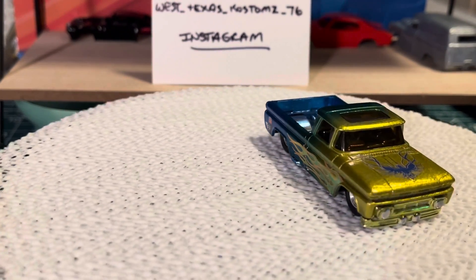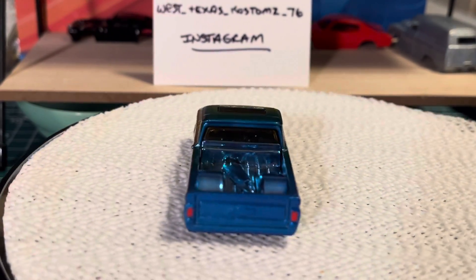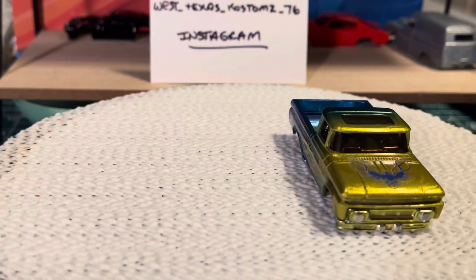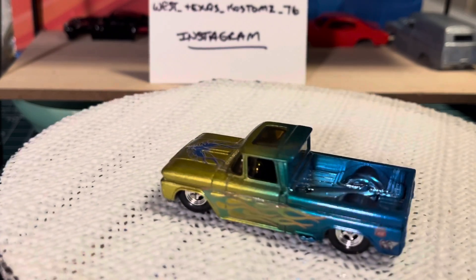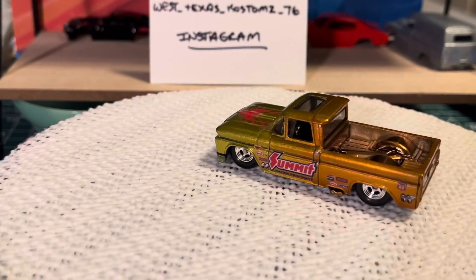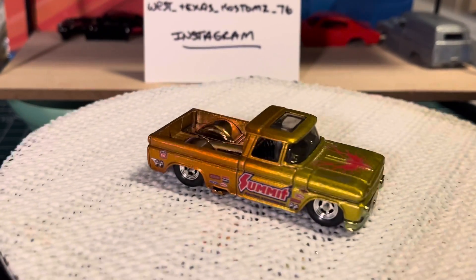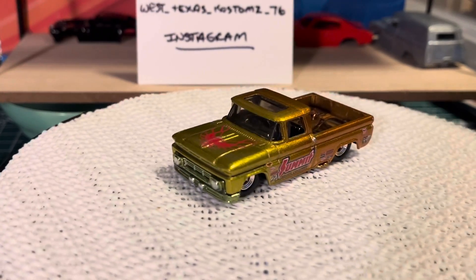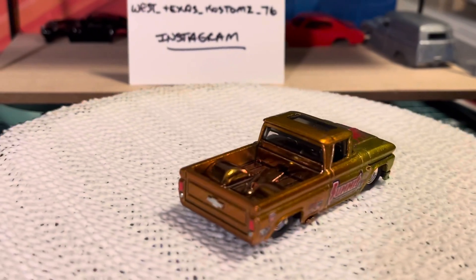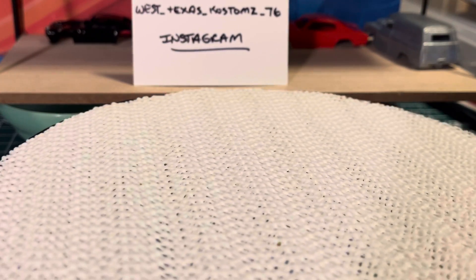He had some on there today that were even nicer than these, I thought. He was running a little special on these — I was going to get one, but he had three and I ended up getting all three of them. I liked them all. Here's another one — Summit Racing. Just love the paint job he did on these. And the third one.